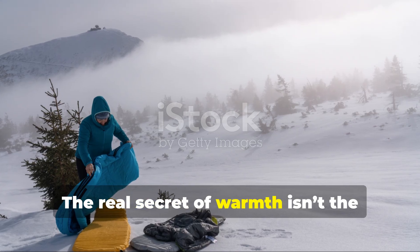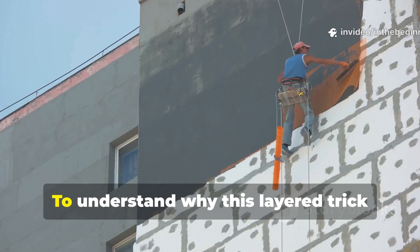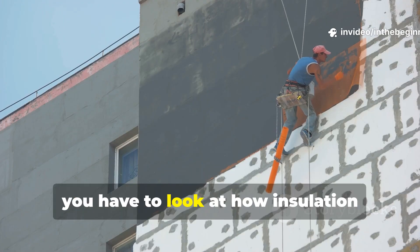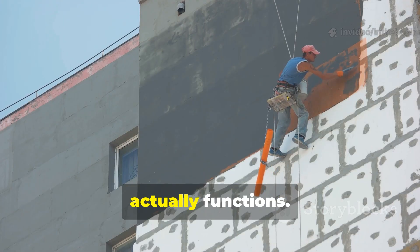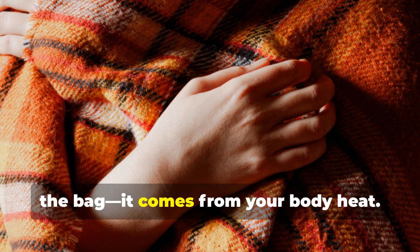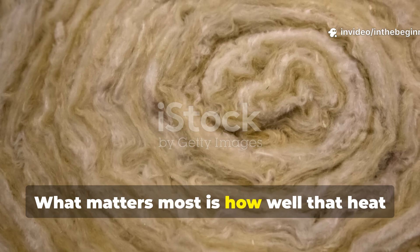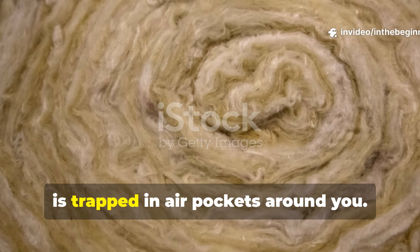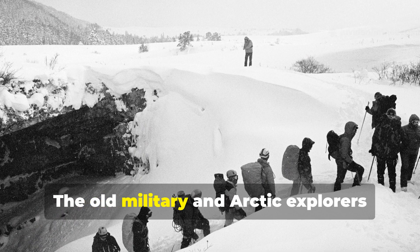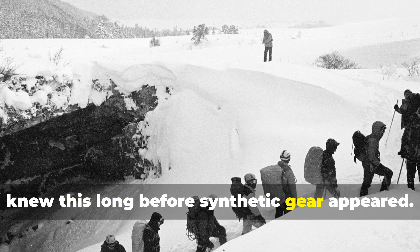The real secret of warmth isn't the sleeping bag – it's trapped air. To understand why this layered trick works so well, you have to look at how insulation actually functions. Warmth doesn't come from the blanket or the bag; it comes from your body heat. What matters most is how well that heat is trapped in air pockets around you. The old military and Arctic explorers knew this long before synthetic gear appeared.